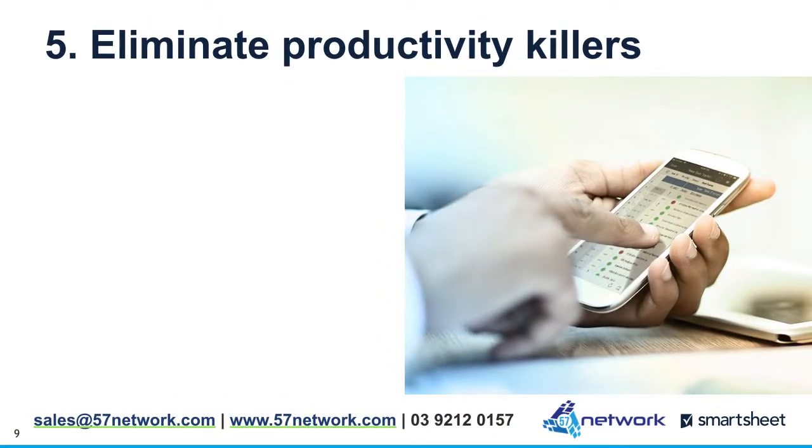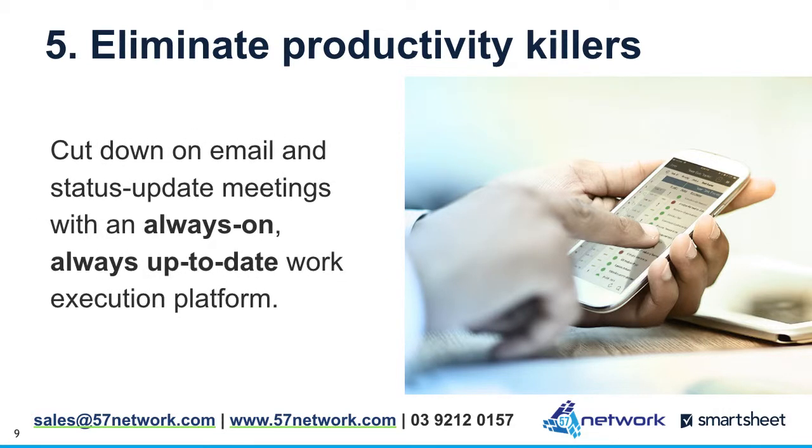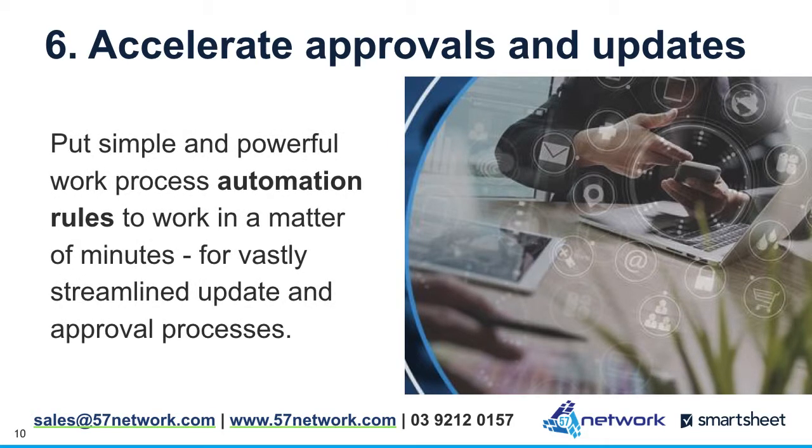5. Eliminate productivity killers. Cut down on email and status update meetings with an always-on, always-up-to-date work execution platform. 6. Accelerate approvals and updates. Put simple and powerful work process automation rules to work in a matter of minutes for vastly streamlined update and approval processes.